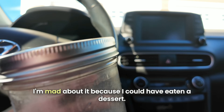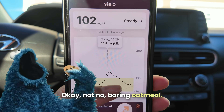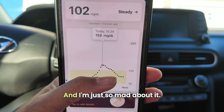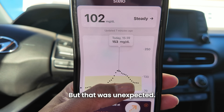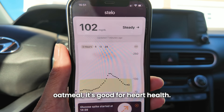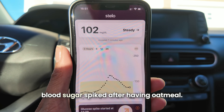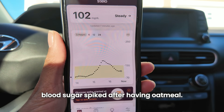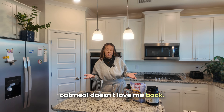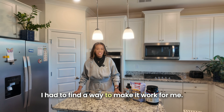And here's why I'm mad about it: I could have eaten a dessert — a whole cookie or something — to get my blood sugar to spike like that, not boring oatmeal. That was unexpected because oatmeal is considered a healthy thing — it's good for heart health. I'm not saying it's all bad, I'm just annoyed at how much my blood sugar spiked. I love oatmeal so much and oatmeal doesn't love me back. But I'm not willing to give up oatmeal from my diet, so I had to find a way to make it work for me.